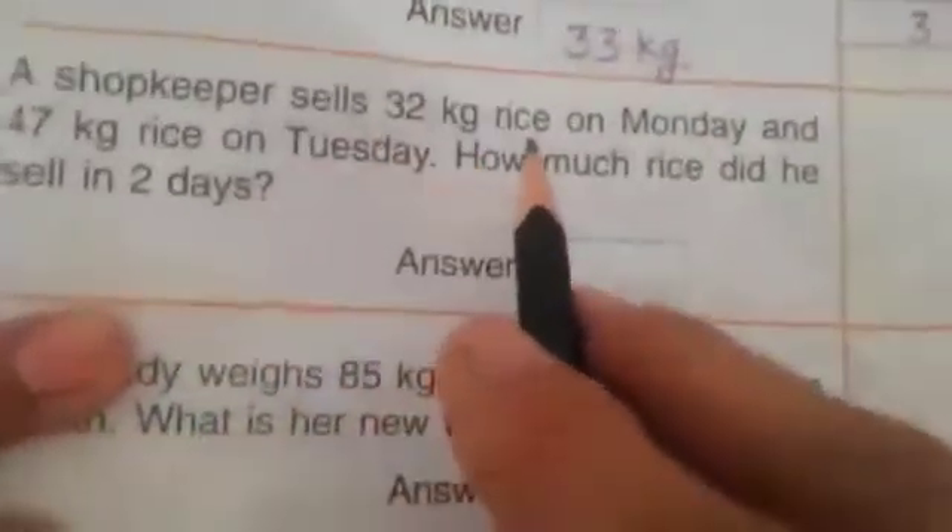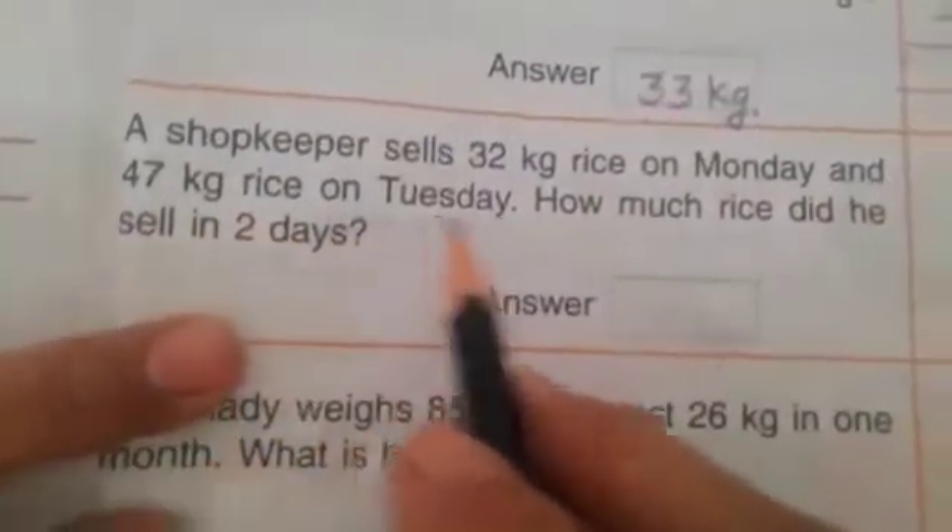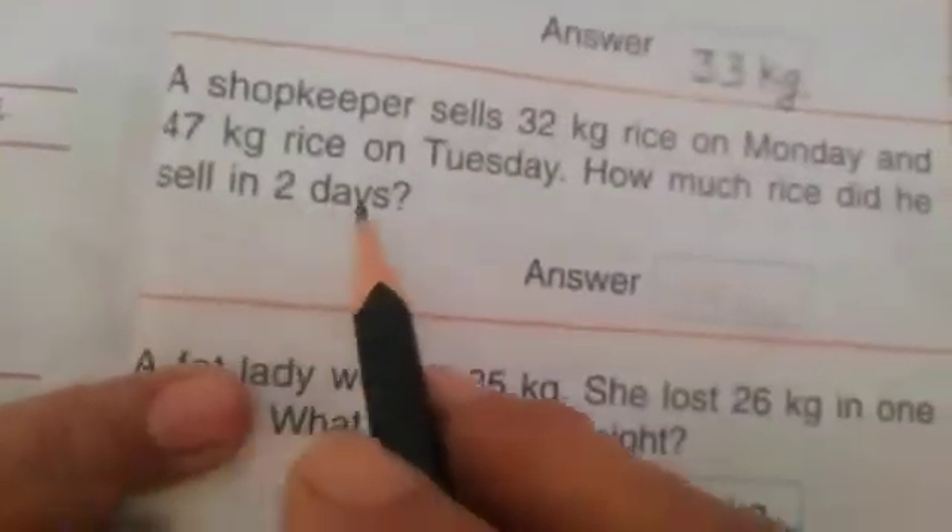A shopkeeper sells 32 kg rice on Monday and 47 kg rice on Tuesday. How much rice did he sell in two days?